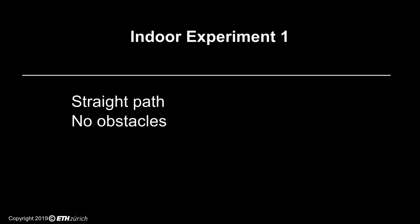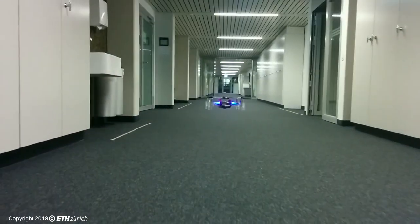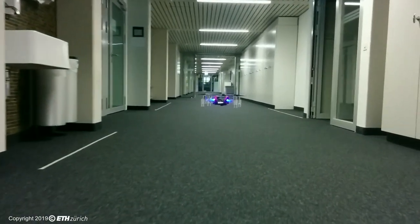In this experiment, we show how the combined steering and collision avoidance capabilities of PULP-DroNet enable the drone to fly through a previously unseen straight corridor.